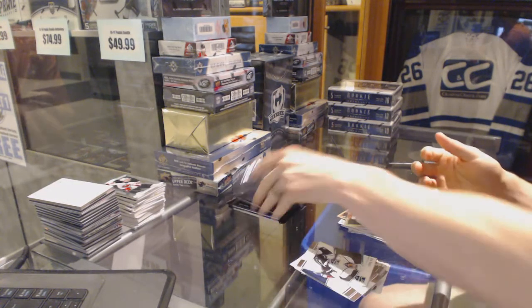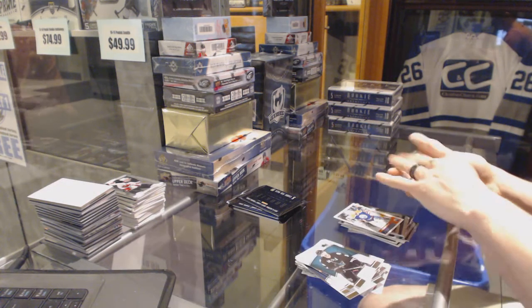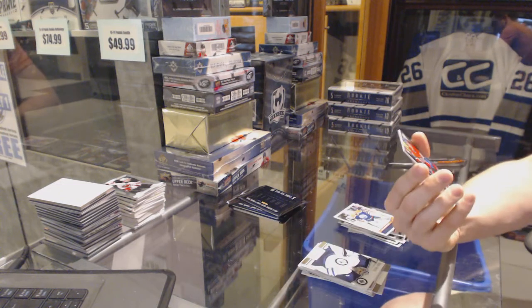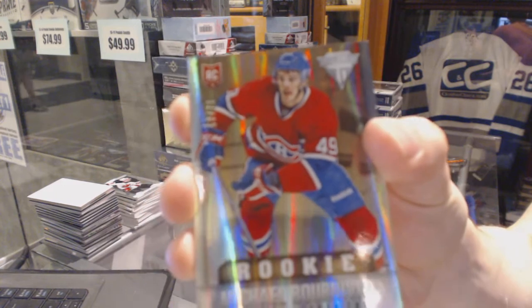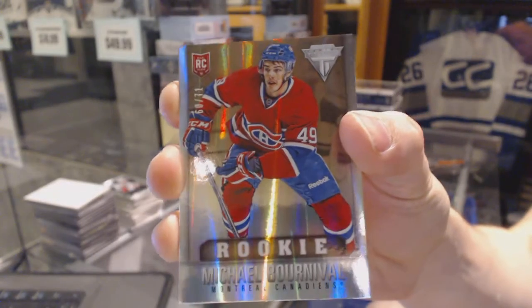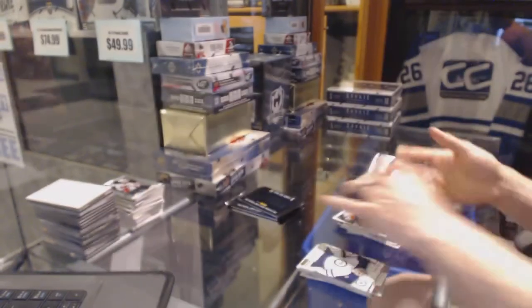Elias Lindholm and Tim Thomas. Ben Scribbins. And we've got a titanium rookie draft parallel, numbered 60 of 71 for the Montreal Canadiens, Michael Bourneville. 60 of 71 for the Canadiens, Michael Bourneville.